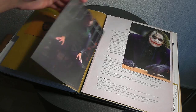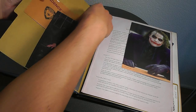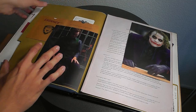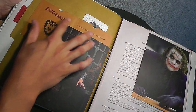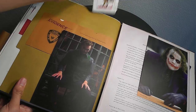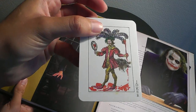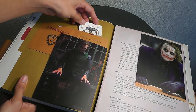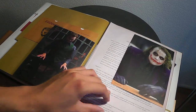And this detail I want to show you - you get this evidence-like compartment, and inside you'll find some Joker cards, actually different ones, lots of them. So cool, so freaking cool.